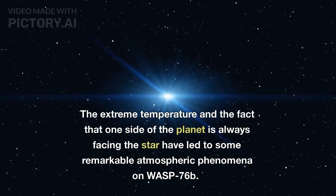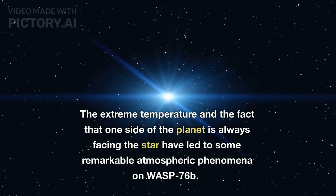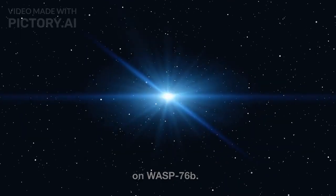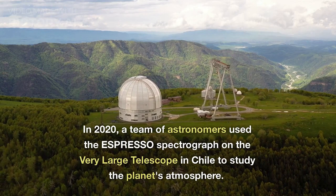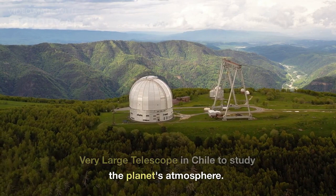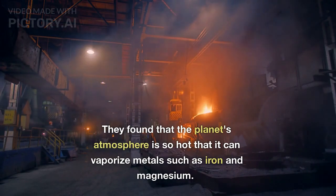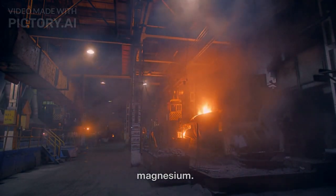The extreme temperature and the fact that one side of the planet is always facing the star have led to some remarkable atmospheric phenomena on WASP-76b. In 2020, a team of astronomers used an Espresso Spectrograph on the Very Large Telescope in Chile to study the planet's atmosphere. They found that the planet's atmosphere is so hot that it can vaporize metals such as iron and magnesium.